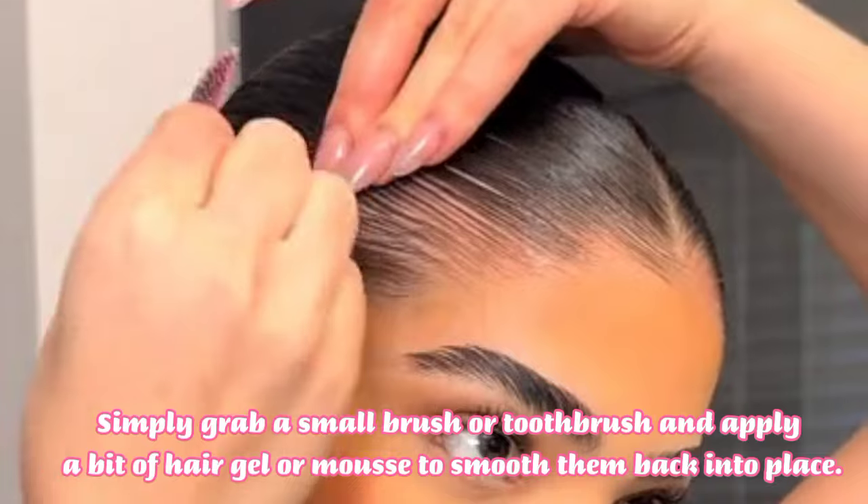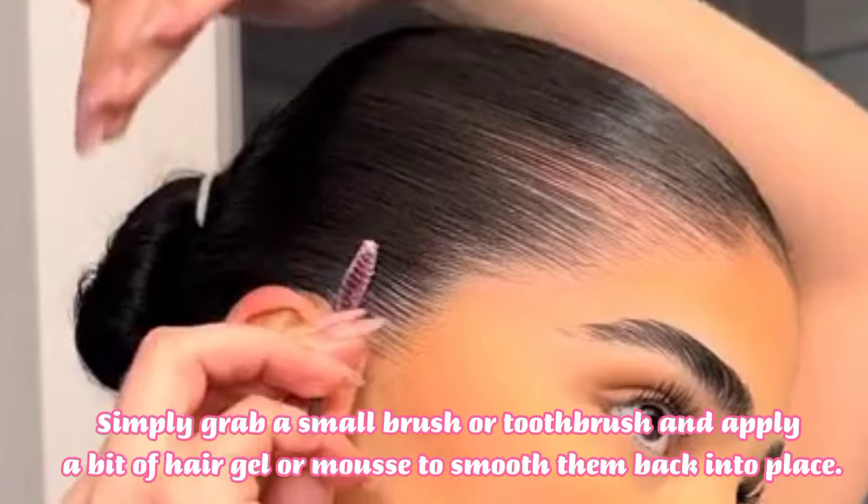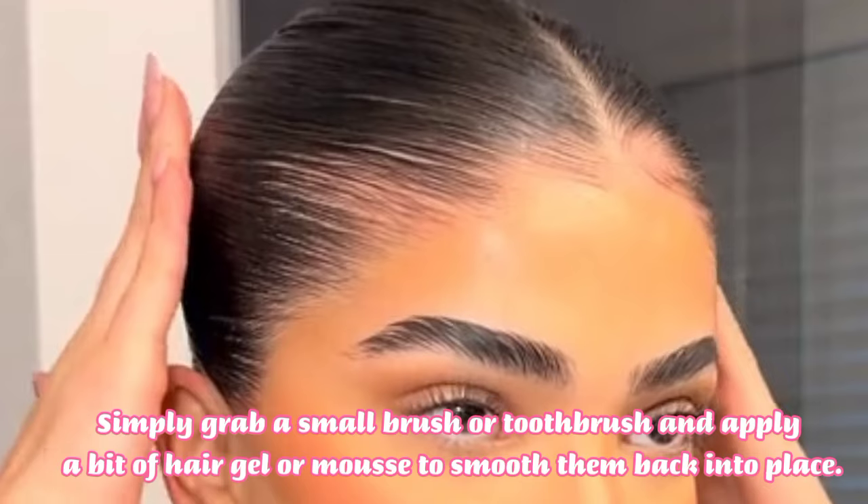simply grab a small brush or toothbrush and apply a bit of hair gel or mousse to smooth them back into place. This simple trick instantly elevates your look.